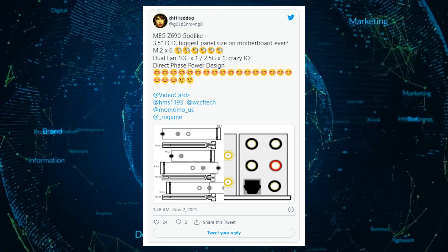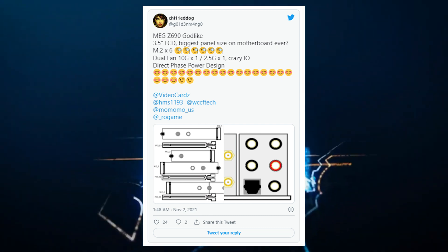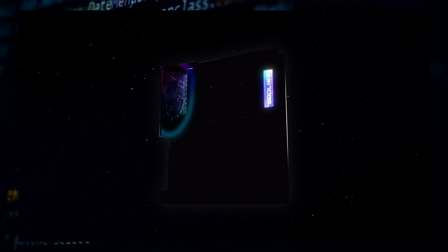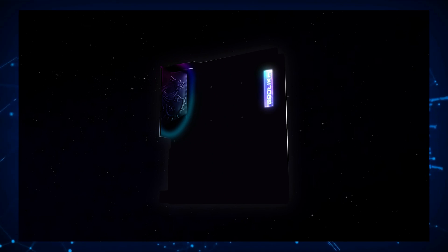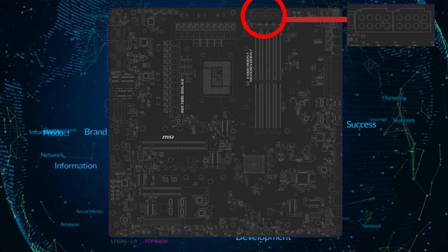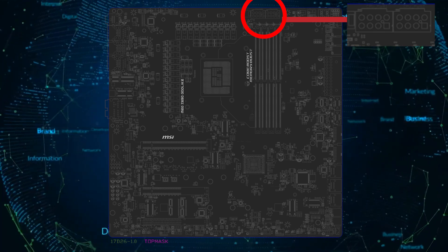In terms of power delivery, the motherboard seems to feature at least 22 phases for the CPU alone. There are four DDR5 memory slots that will support up to 128GB capacities with speeds beyond 6666MHz. The board is powered by dual 8-pin connectors located close to the DDR5 slots for easy cable management.